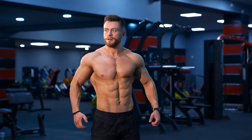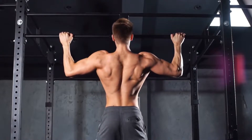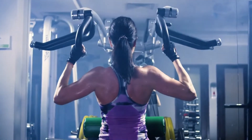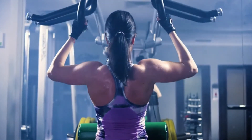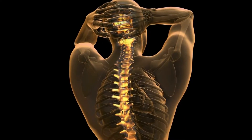Watch the video till the end — it'll be interesting. But wait, what's so special about having a wider back? A wider back not only makes your body look more defined and well-sculpted, but it also supports your spine and overall body structure.